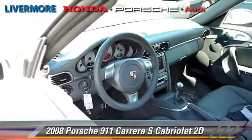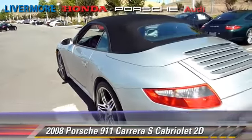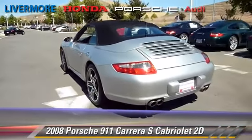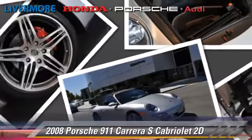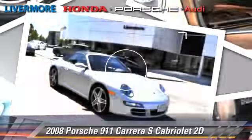This Porsche features dual power seats, rear spoiler, and premium wheels. Safety features include dual front airbags, traction control, and four-wheel ABS.